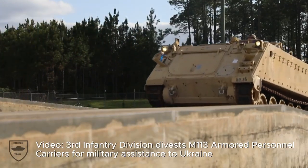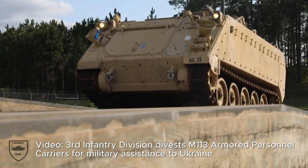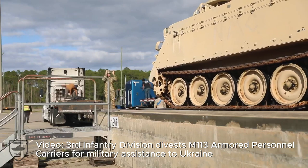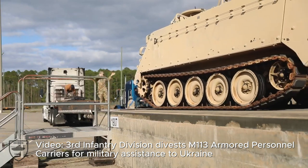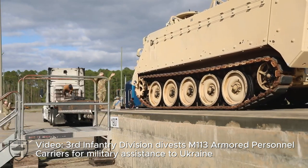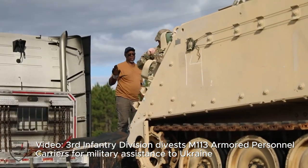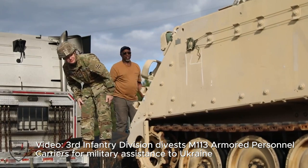And there you have it, folks. The refurbishment of the M113 armored personnel carriers is more than just an upgrade — it's a symbol of unity and strength. Through the dedication of John Cockerell and the support of the Belgian Ministry of Defense, Ukraine's forces are ready to face whatever challenges lie ahead.